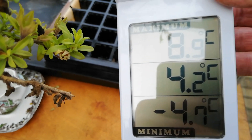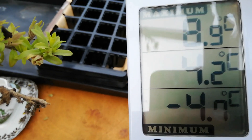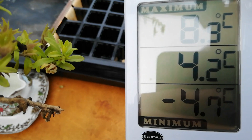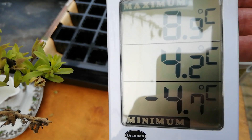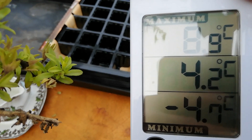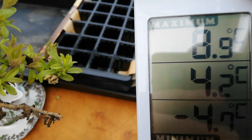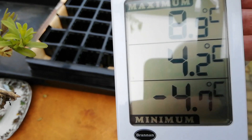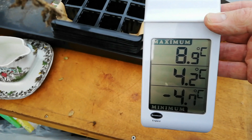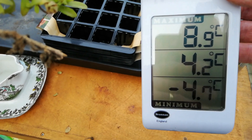That's maximum 8.9, currently 4, minimum minus 4.7. Now that's degrees Celsius for the benefit of my American followers. I'd have to do some calculations or look it up to see what that is in Fahrenheit — it's probably around about 40 or 45 Fahrenheit or something like that. I'm sure somebody will correct me on that. But yeah, I just wanted to clear that up because I misread this. So it's maximum at the top, minimum at the bottom and the current in the middle.